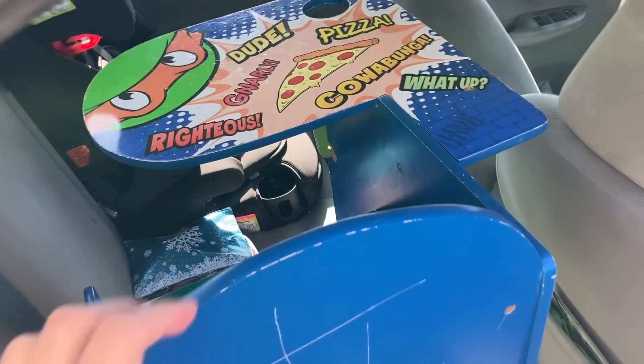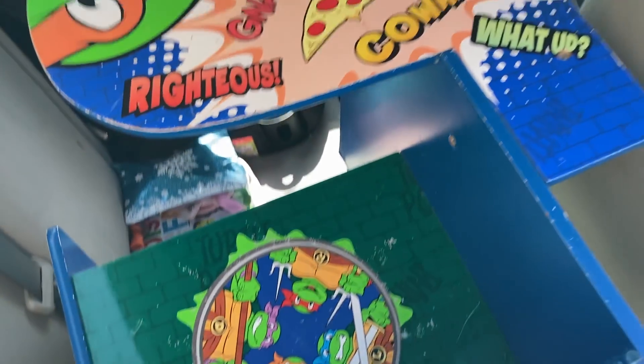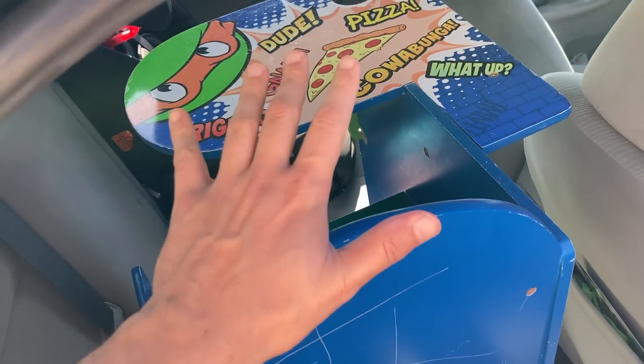All right guys, we got this Teenage Mutant Ninja Turtles desk for five bucks — so sick! They wanted five bucks for it, and I was like I don't need this, but then part of me was like I definitely need this. Crazy random score at the yard sale. I don't really know if it's got a lot of value or if it's super old or something newer, but it's sick so we'll figure out something for it.